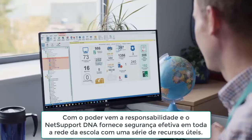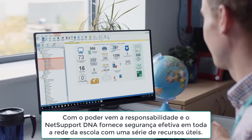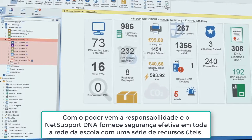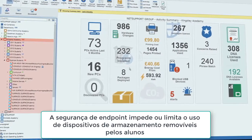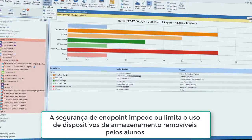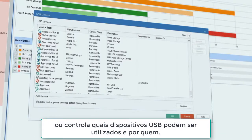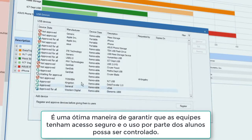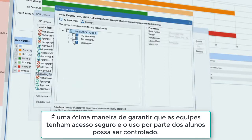With power comes responsibility, and NetSupport DNA supports effective security across a school or trust's network with a range of useful features. Endpoint security prevents or limits the use of memory sticks by students, or controls which USB devices can be used and by whom. It's a great way to ensure staff have secure access and student use can be controlled.